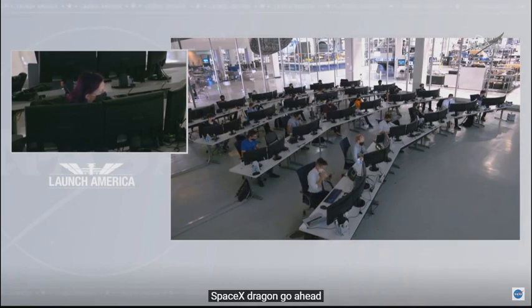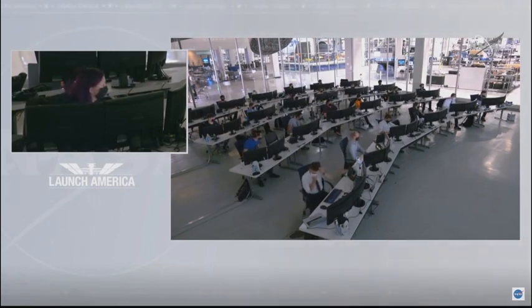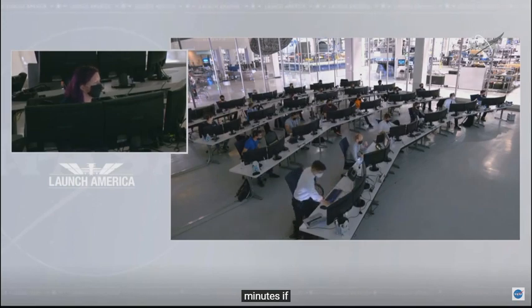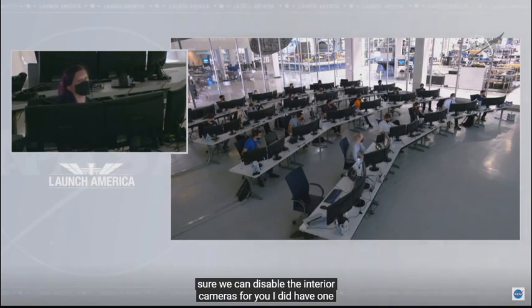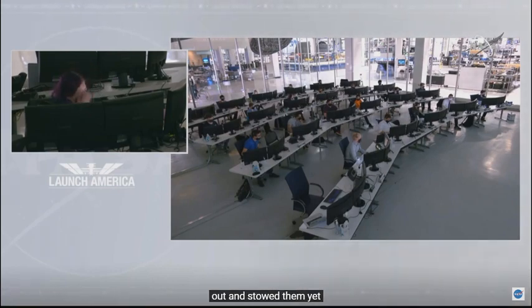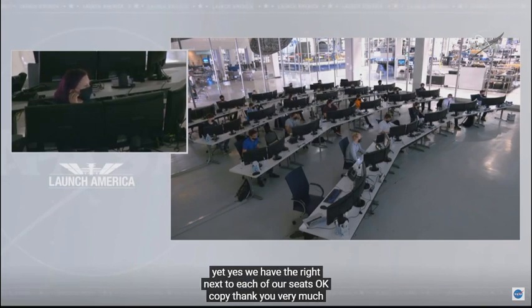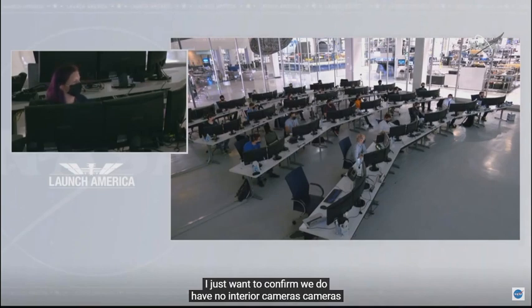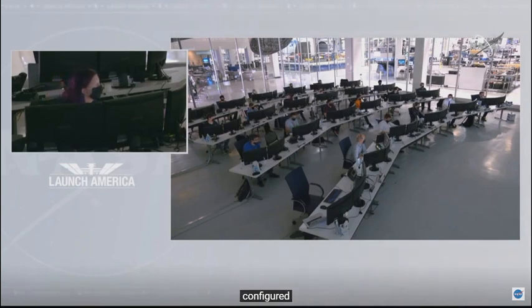SpaceX Dragon, go ahead. Would you mind taking the cameras down for a couple minutes if it's convenient? Sure, we can disable the interior cameras. I did have one additional question on the breathing masks — we were wondering if you had pulled them out and stowed them yet. Yes, we have — they're right next to each of our seats. Copy, thank you very much. Doug, confirming we have no interior cameras configured. Thank you.